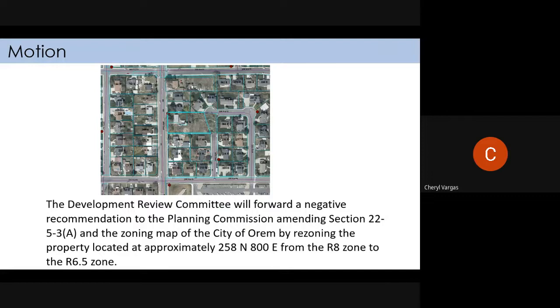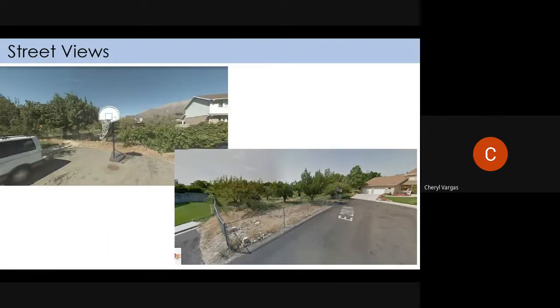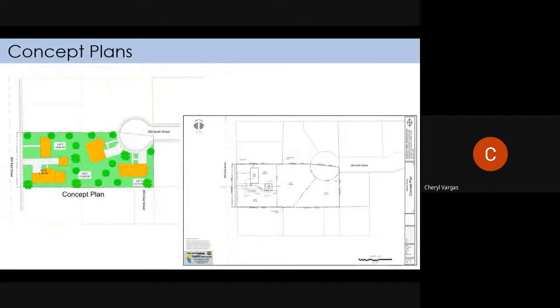I put a negative recommendation, but you can change it to positive. When the preliminary plat comes through it most likely won't even reach this group because it doesn't meet code. There's a distinction between the rezone and the plat — they're only requesting the rezone for the two front lots, which we're not opposing. The preliminary plat would get a negative recommendation. I move that we forward a positive recommendation for just the two front lots, not including the concept plan.